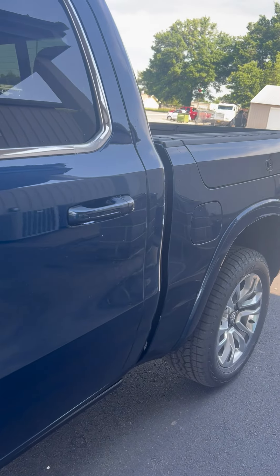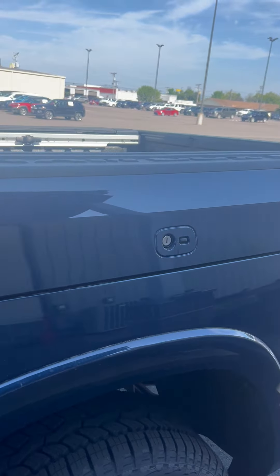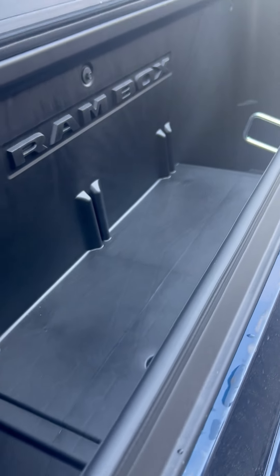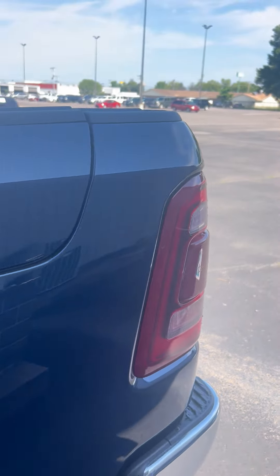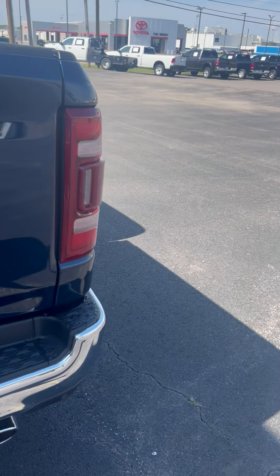This one actually has the Ram boxes and I wanted to show those to you — just some storage compartments that you have in this Ram. On either side, the passenger and driver's side, you have this storage area called Ram boxes on both sides. It's a lot of room to be able to store stuff: hunting gear, tools, tie-down straps, anything you want to put in there.